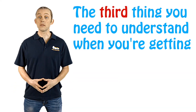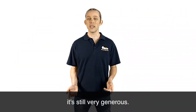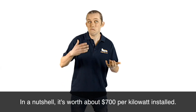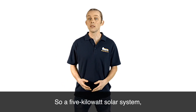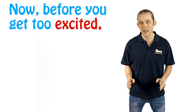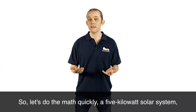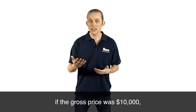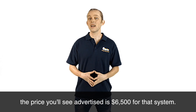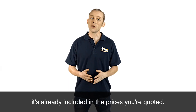The third thing you need to understand when getting quotes for solar is all about the solar rebate. The solar rebate is still alive and kicking — it's still very generous. It's a point-of-sale discount off the upfront price of a solar system. In a nutshell it's worth about seven hundred dollars per kilowatt installed, so a five kilowatt solar system gets you about a three and a half thousand dollar rebate. Before you get too excited, that rebate is already included in the prices you get quoted. So a five kilowatt system with a gross price of ten thousand dollars gets a three and a half thousand dollar rebate — the advertised price will be six and a half thousand dollars.